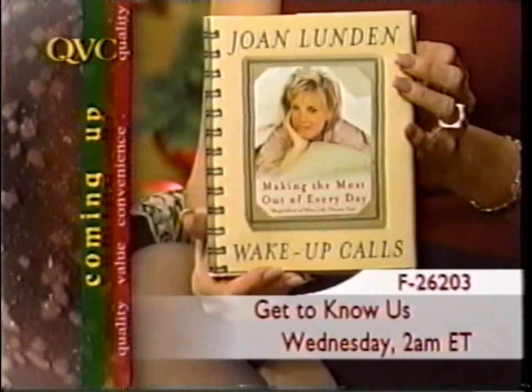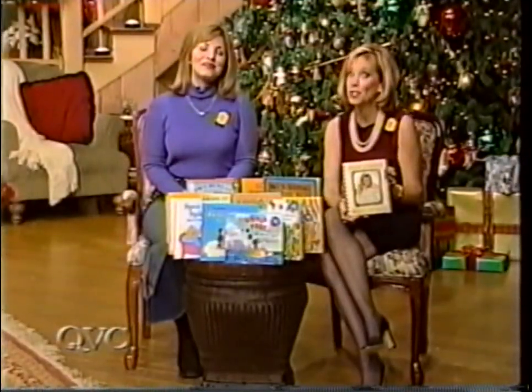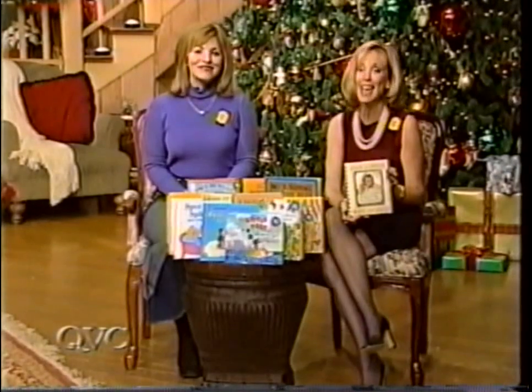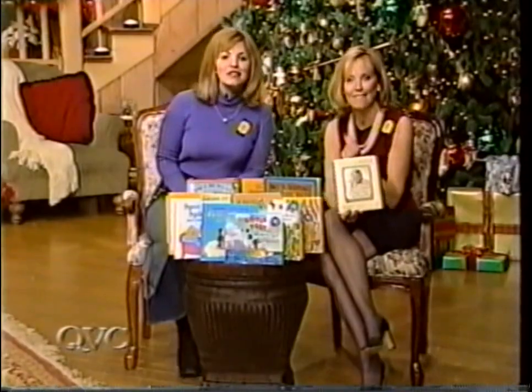We've got Melissa, and coming up first in our Get to Know Us 2 hours, we're going to be talking about Northern Nights and that tri-channel feather bed. So call us if you own anything from Northern Nights — we'd love to hear from you throughout our 2 hours.